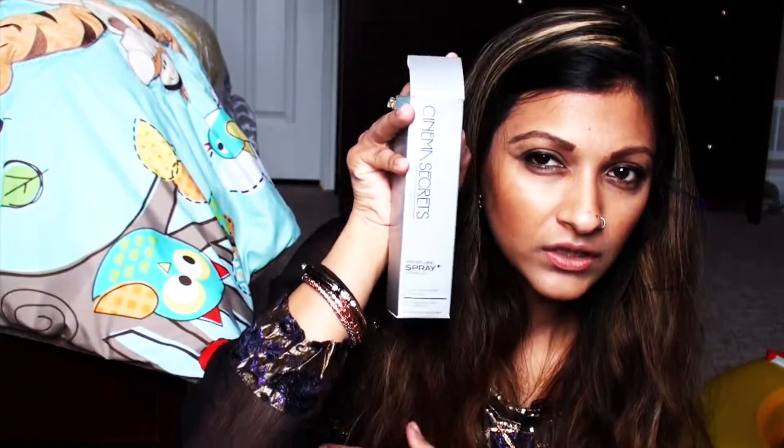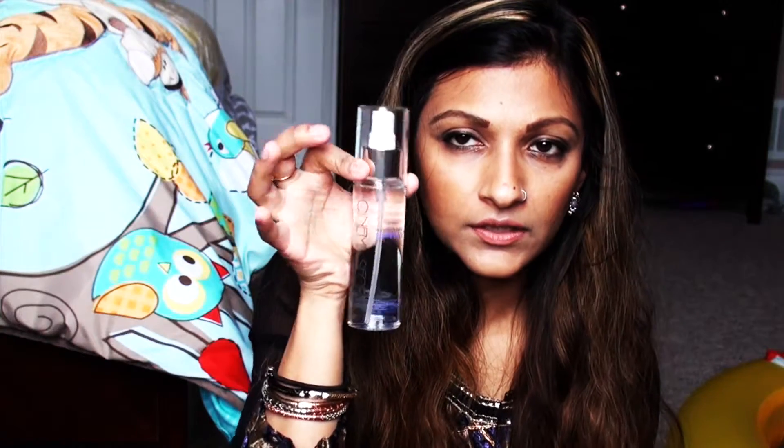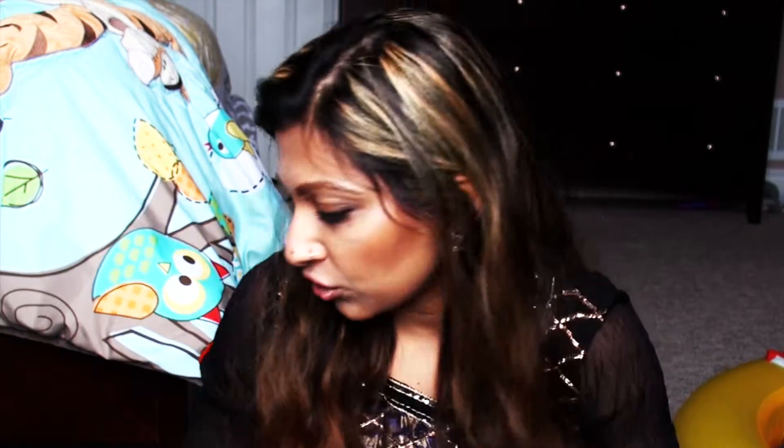The next item is the Cinema Secrets Makeup Moisture Spray Hydrating Mist. It comes in a clear glass bottle and is an amazing primer before applying makeup. I do have a Cinema Secrets foundation that I got for my freelancing kit — I haven't gotten a chance to try it yet, but I will. I might be doing makeup for other people at the wedding, so I'll definitely give it a try.